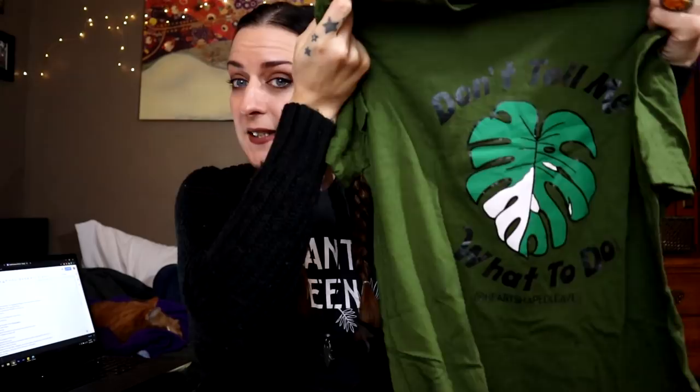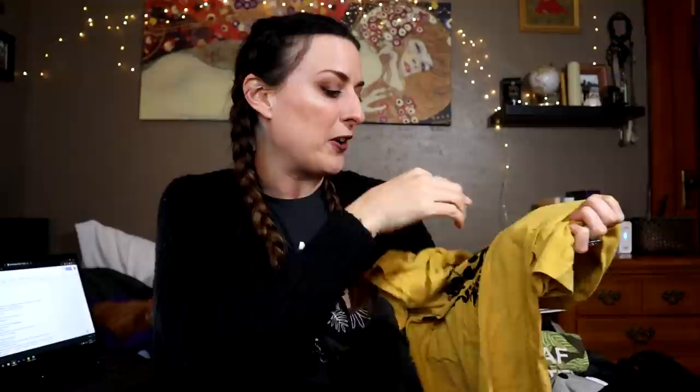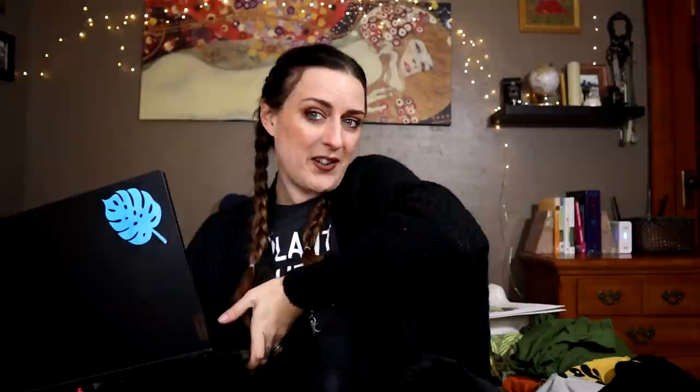The first place I want to talk about is the one that made this fabulous shirt — my plant shopping shirt — as well as this one that says 'Don't Tell Me What To Do' with a fabulous monstera leaf. This is actually the first shirt they sent me. I did a little spot in a video last year. This one says 'All I Want for Christmas Is More Plants,' which I love. They also made this monstera sticker on the back of my laptop.